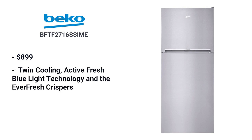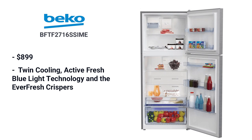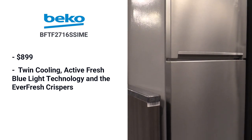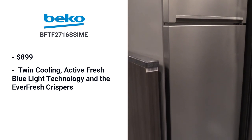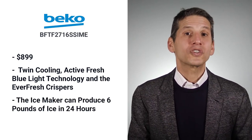Beko's 28-inch counter-depth is $899. The features are robust for a less expensive top-mount refrigerator — it has almost all the features of the better units: twin cooling, active blue light technology, and EverFresh crispers. This unit solves problems especially in tighter spaces, as it's designed to fit within a 28-inch space. That ice maker can produce over six pounds of ice in only 24 hours.